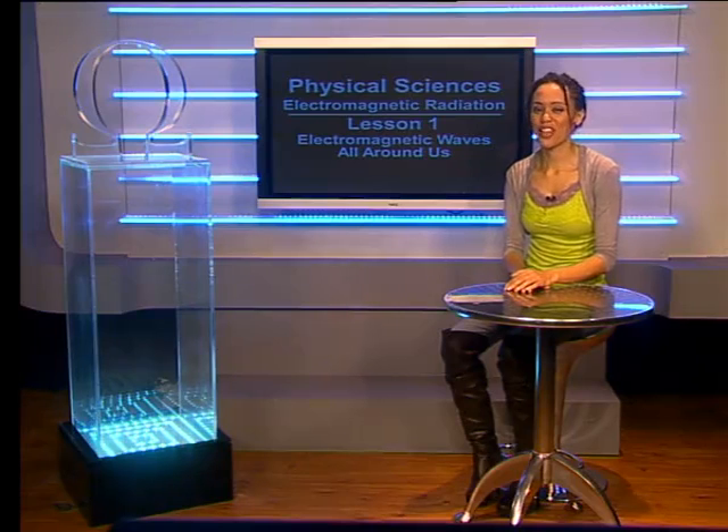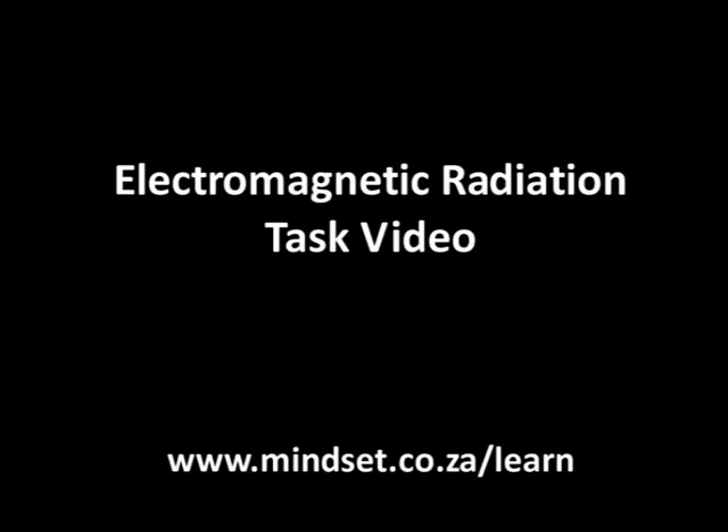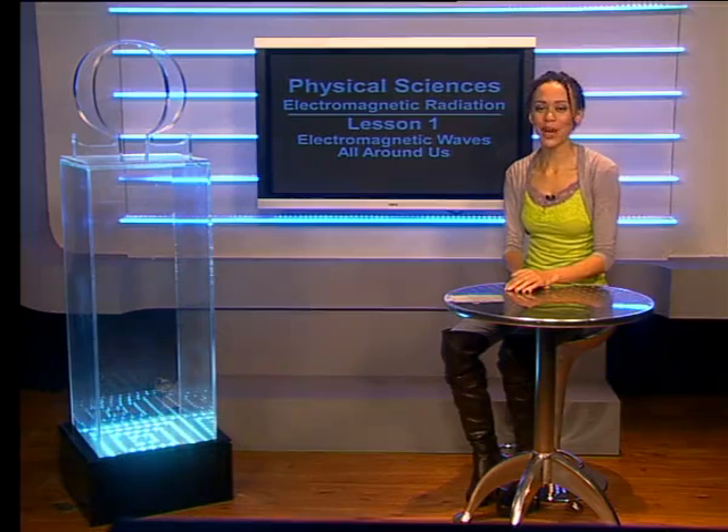And that's all for this lesson. Don't forget to check out other videos in this series, especially the task video. Also look at the Mindset website at www.mindset.co.za/learn. Goodbye.